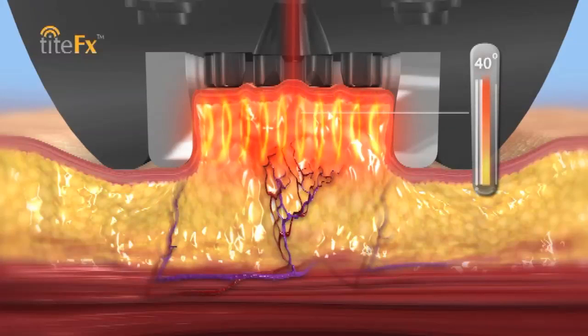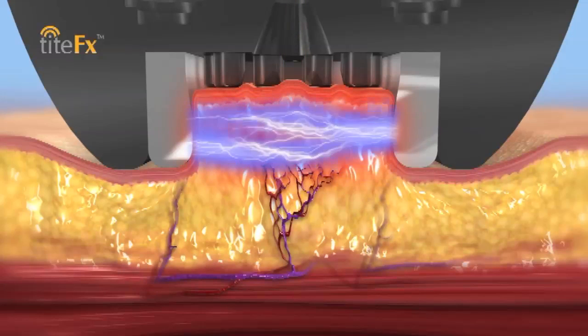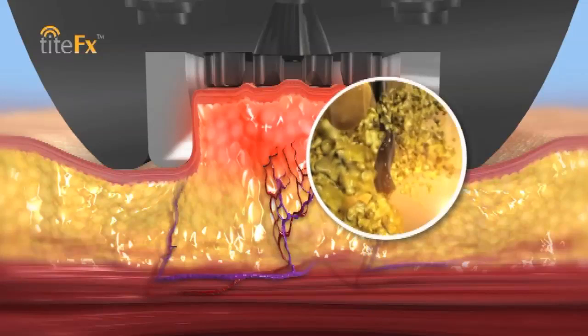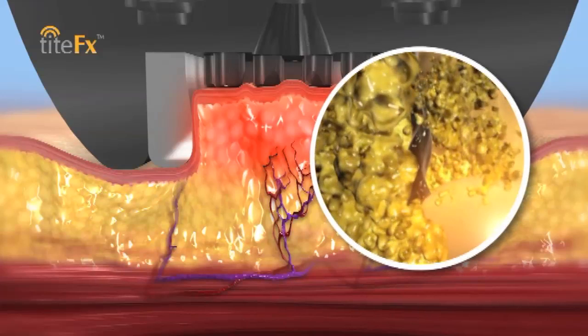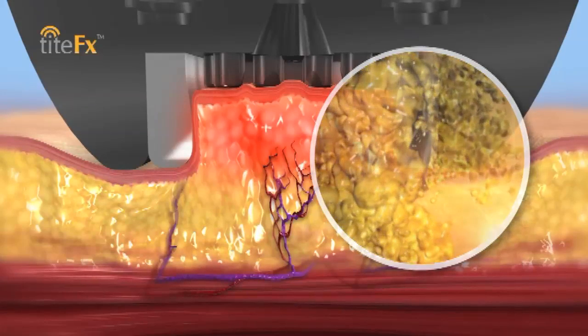The first one, as you can see, heats the fat until the cells go through what's called apoptotic death, or natural cell death. The second modality is that blue energy that you see — it's a high energy pulse that causes electroporation, meaning the disruption of the actual cell membrane, which causes immediate death.